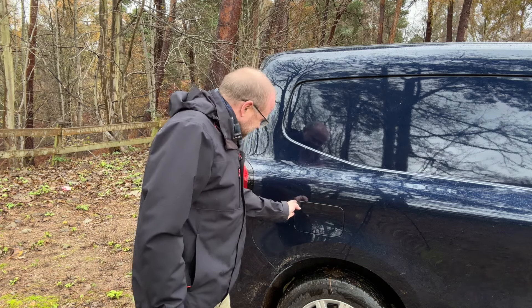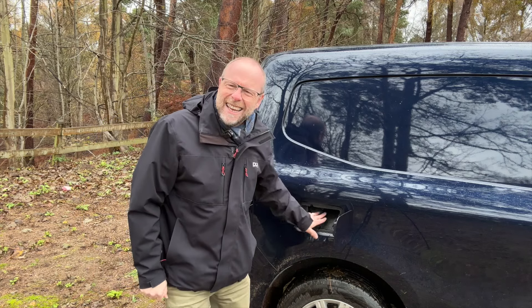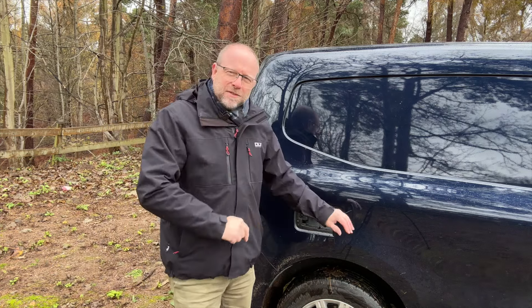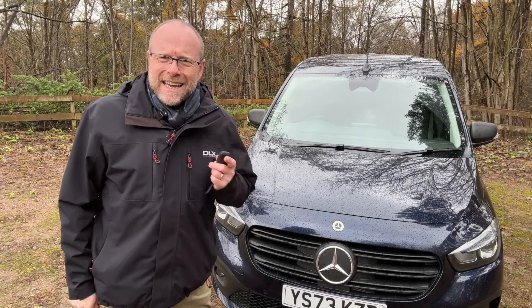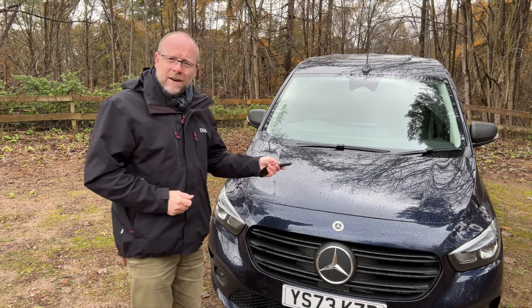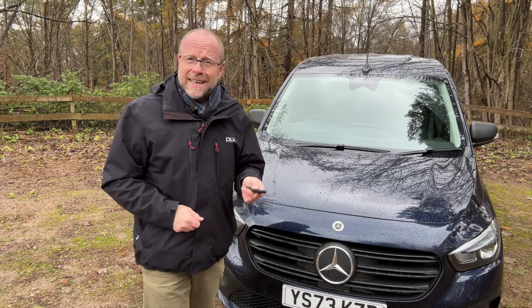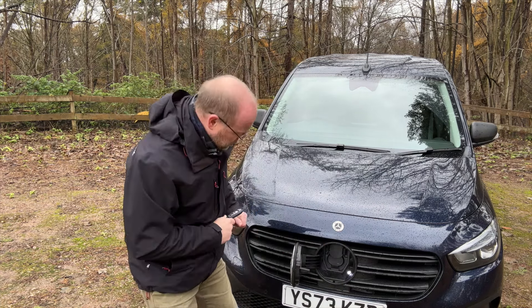As I was walking around, I noticed a panel here — it doesn't pop out and there's actually nothing here; this is for the diesel variant and they've chosen not to do much with it. I'm not sure whether that's going to cause confusion. Moving to the front, there's a nice big Mercedes badge, and a quick click of the button accesses the charge point.